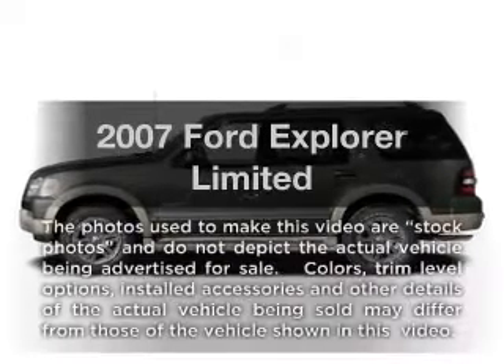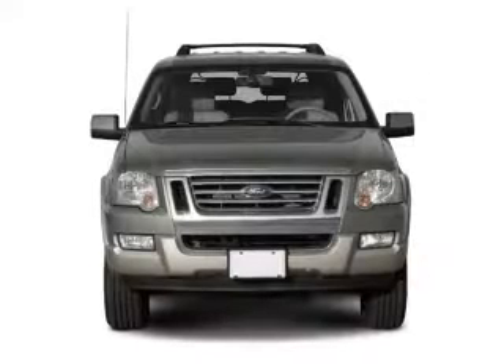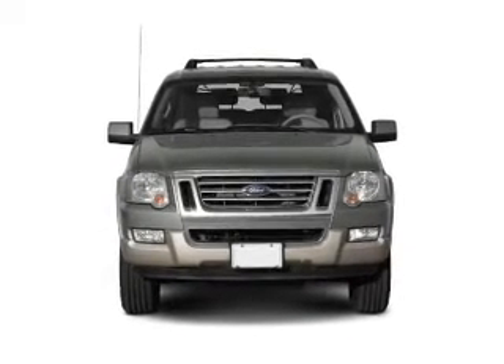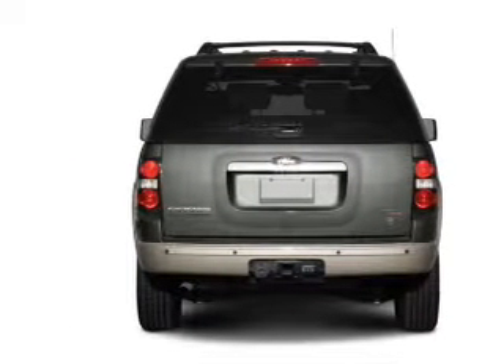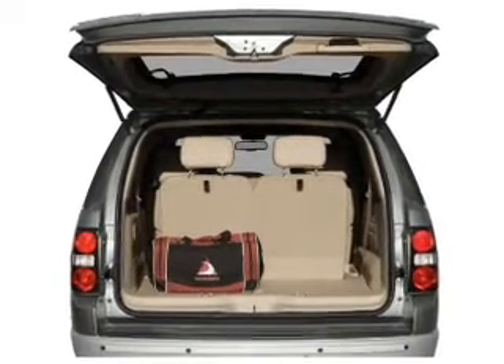Presenting the 2007 Ford Explorer. If you're looking for an automobile with great attributes, look no further. With a powerful 8-cylinder engine that responds smoothly to its 6-speed automatic transmission, treat yourself to the splendor of a premium sound system. The anti-lock braking system will keep you safe on the road, and memory settings make for a more comfortable ride.